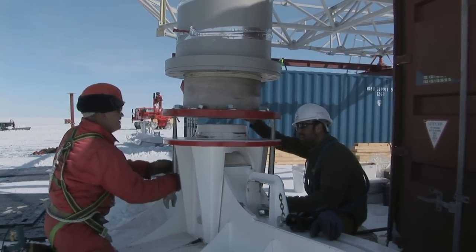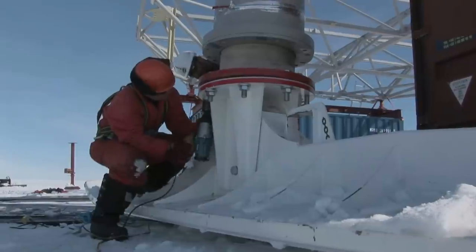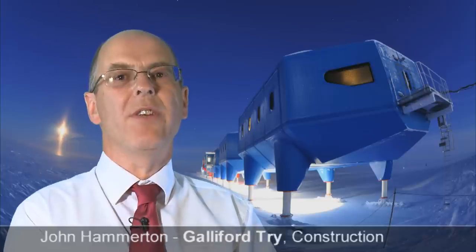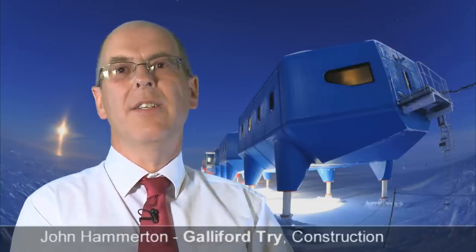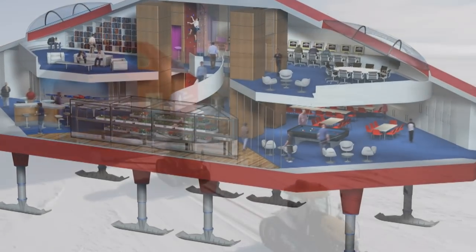From a personal perspective, Halley 6 has been a life-changing project for me. I think when you work on a project like this, it gives you the confidence to realise you can do things that you really didn't think you could do before. For me, this project is all about people — people who passionately and enthusiastically worked together for over five years to create Halley 6 on the ice, taking the dreams and aspirations of all those involved and turning them into reality.